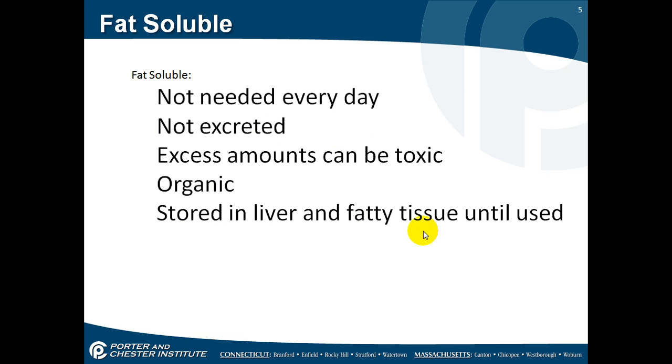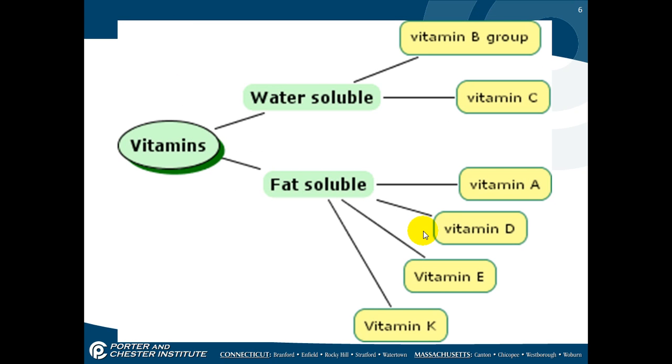The fat solubles are different. They're not needed every day because they will be stored in your liver and fatty tissues until you use them. So if you have too much, it can become toxic — you don't want to overdo your fat soluble vitamins. Your water solubles are your vitamin B group and your vitamin C, and your fat solubles are your A, D, E, and K.